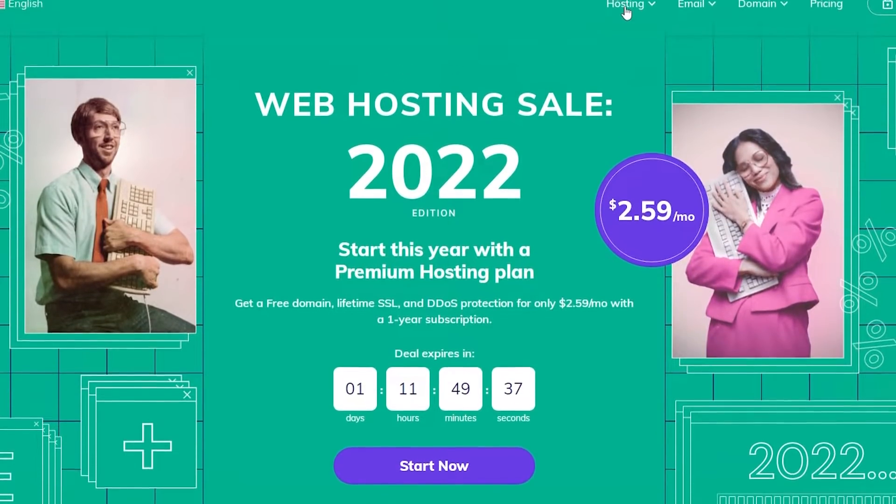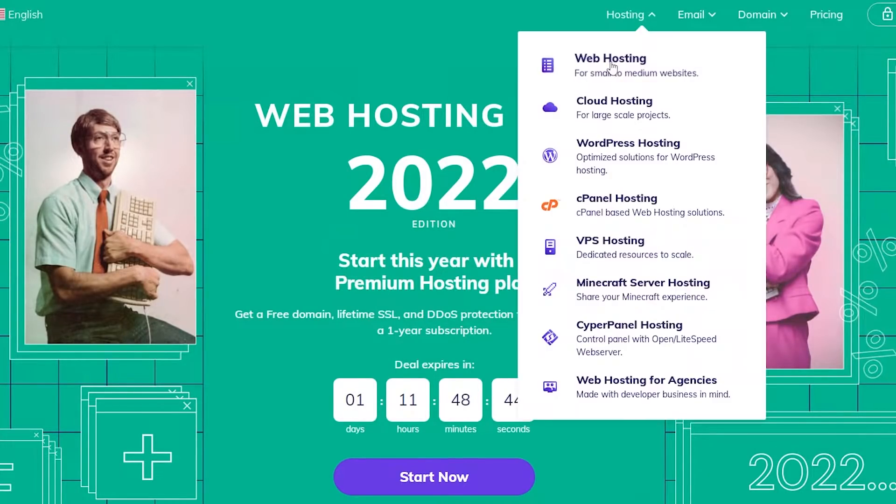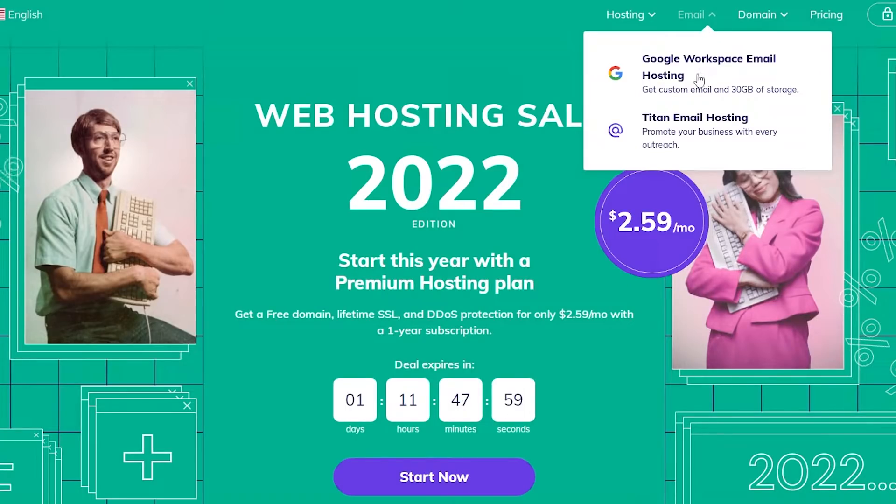Now let me show you some other things. At the top we have hosting, email, domain, and pricing. Under hosting you get web hosting, cloud hosting, WordPress hosting, cPanel, VPS hosting, and even Minecraft server hosting — so if you're into gaming you can choose that as well. There's also cyber panel hosting and web hosting for agencies. Under email, you get Google Workspace email hosting with custom emails and 30 gigabytes of storage, as well as Titan email hosting to help promote your business with every outreach.